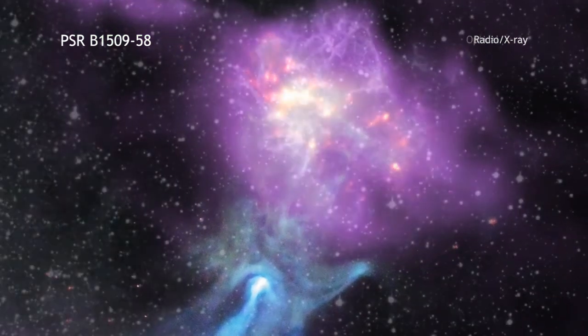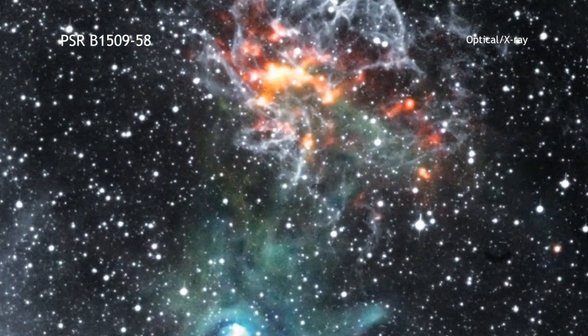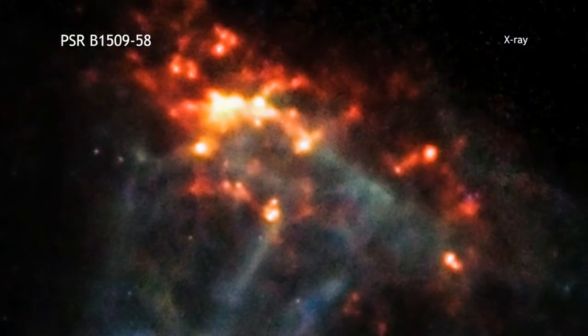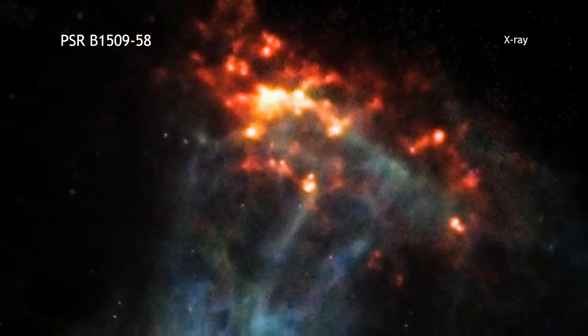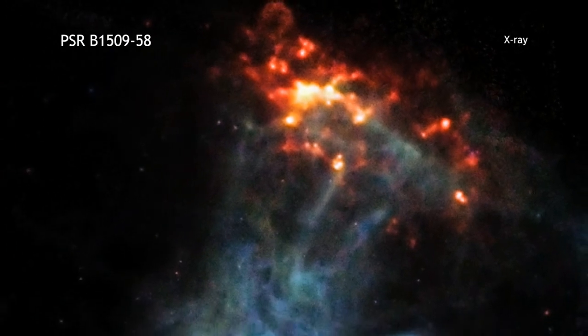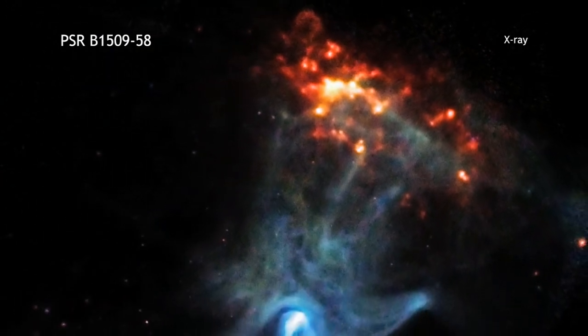This makes these knots glow brightly in X-rays, which is why they appear red and orange in this Chandra image. Astronomers think that this pulsar is about 1700 years old and lies about 17,000 light years from Earth.